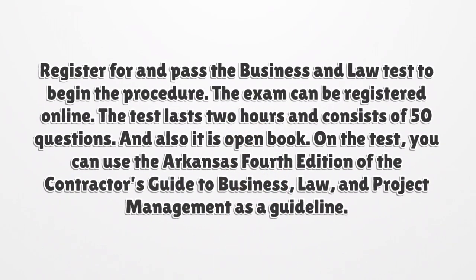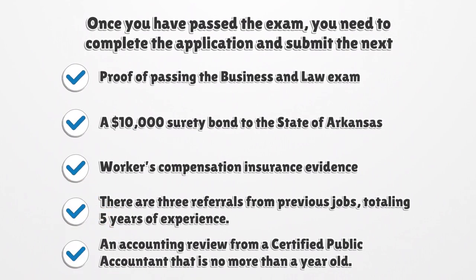Register for and pass the business and law test to begin the procedure. The exam can be registered online. The test lasts two hours and consists of 50 questions, and it is also open book. On the test, you can use the Arkansas 4th Edition of the Contractor's Guide to Business, Law, and Project Management as a guideline. Once you have passed the exam, you need to complete the application and submit the following documentation: proof of passing the business and law exam, a $10,000 surety bond, Workers' Compensation Insurance evidence, three referrals from previous jobs totaling five years of experience, and an accounting review from a certified public accountant that is no more than a year old.